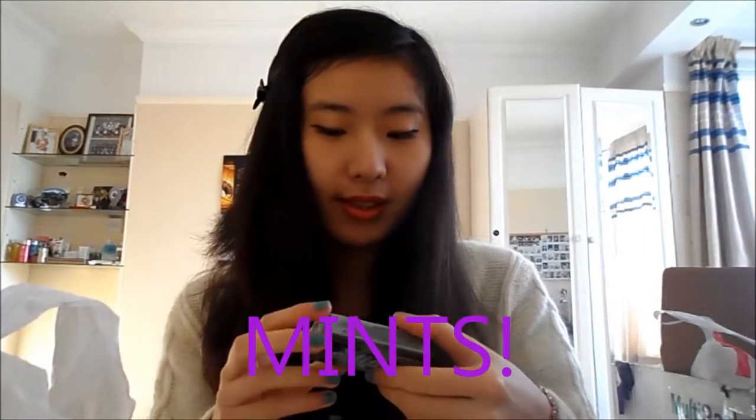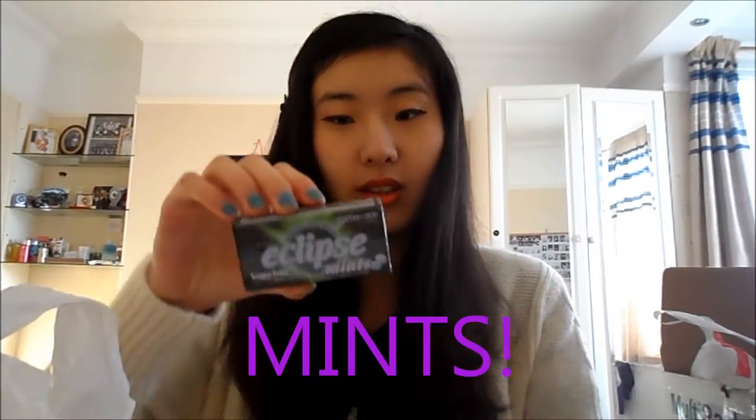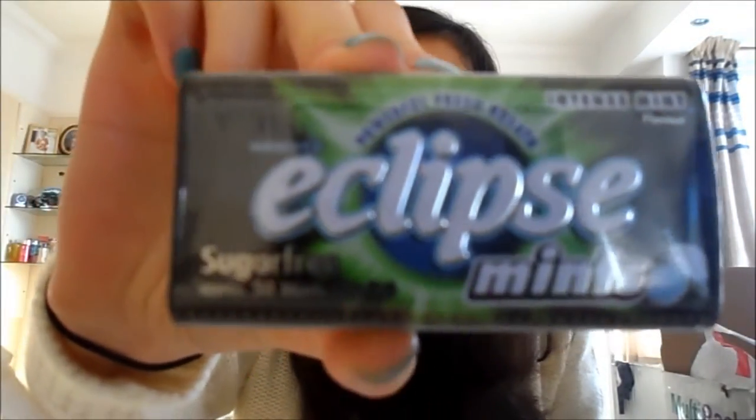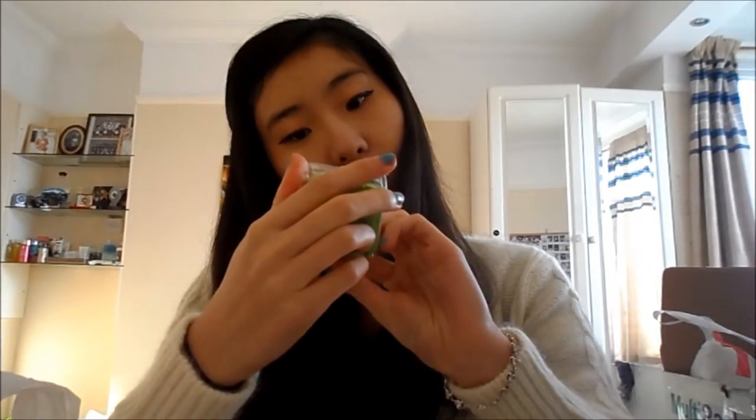Moving on to the mints - Eclipse mints, I've got this one which is like normal flavour. He got me two packs of these. And then Impact mints - he got me the honey lemon which I love.